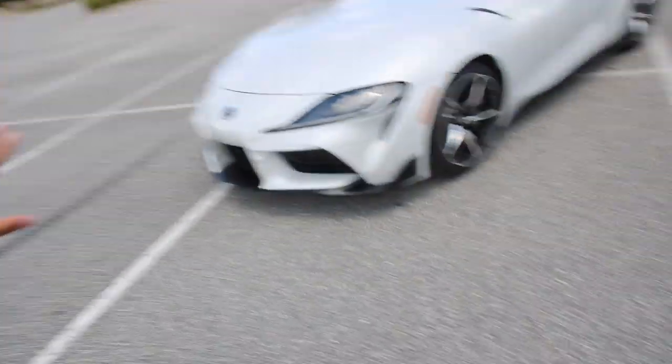Despite what everybody else is saying, the car is actually a really nice car. I like it. People can say it's a Z4, it's a BMW — I couldn't care less. This car is very, very immaculate, it's really nice, it sounds good. I can't wait to put a full exhaust on it and see what it sounds like, because it already sounds really badass as it sits stock.